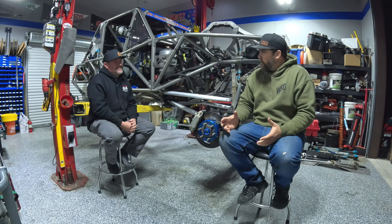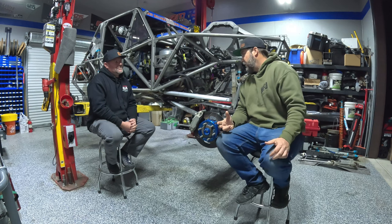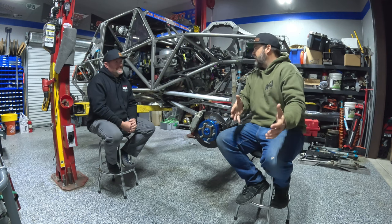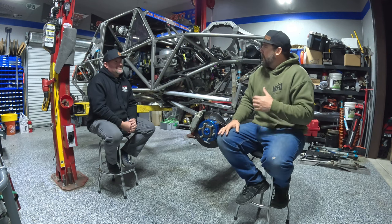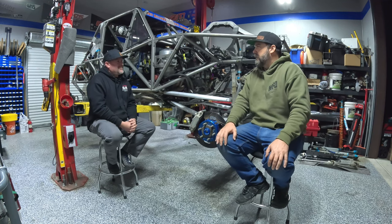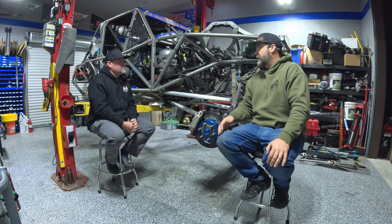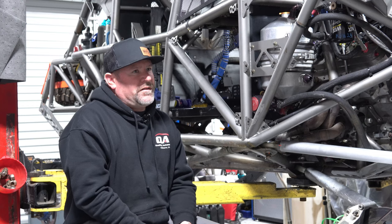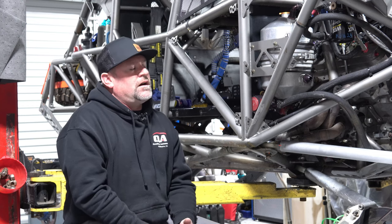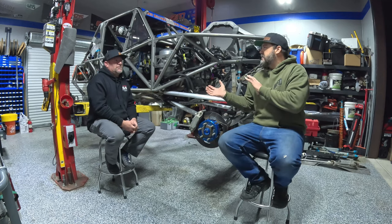We're here to talk about the thrash before KOH. We talked to a couple other people whose cars are already all together and getting ready to go in the trailer. We're at your house on a Monday night and it seems like it's far from together. Tell us the hurdles you ran into the last couple weeks. Well, it started on Thanksgiving weekend — we went down to Hammers with the car so Brecken could get some seat time. Just making sure he's comfortable in the car. He's raced Polaris's for years, but never the big car.